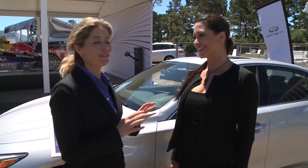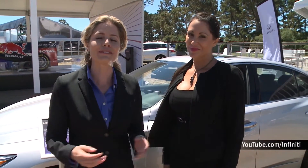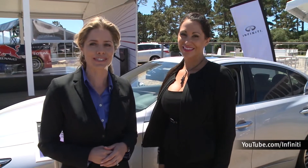Rebecca, thank you so much for taking the time to show us around this beautiful car. If you want to learn more about the Q50 or any vehicle in Infiniti's lineup, be sure to visit InfinitiUSA.com. Or for more product videos, go to YouTube.com/Infiniti. Thanks for joining us.